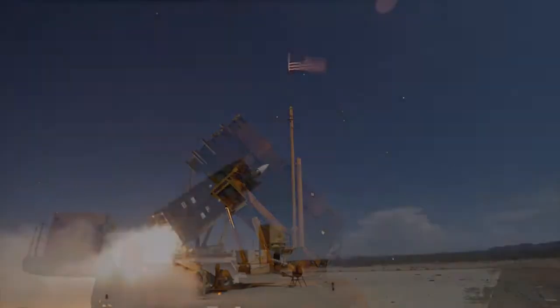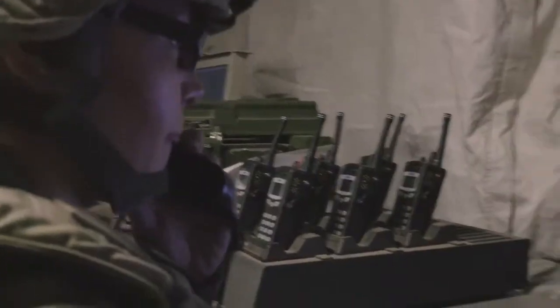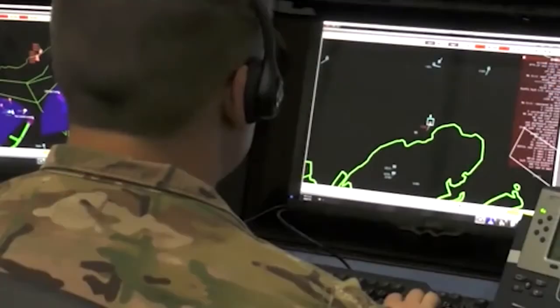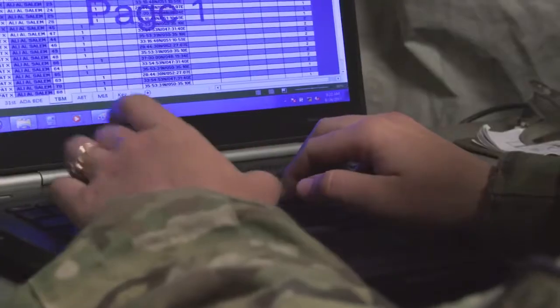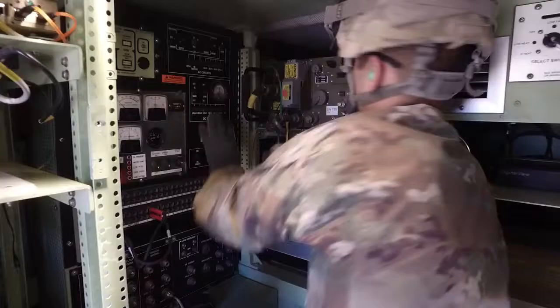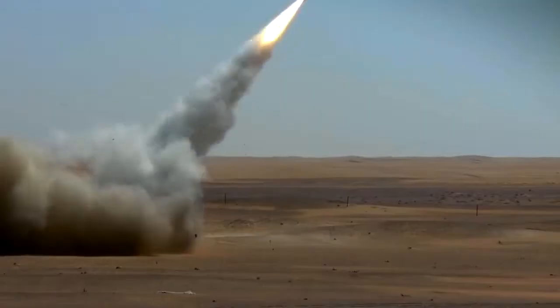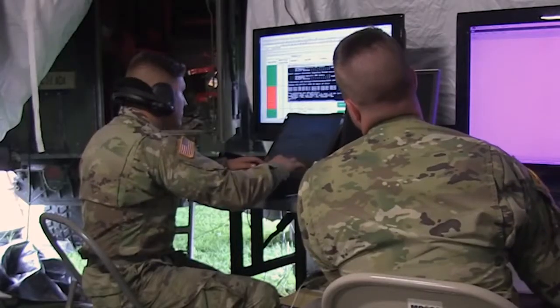The Patriot — it's the world's most advanced air and missile defense system. Evaluating and communicating critical information about incoming targets is the job of the Air Defense Enhanced Early Warning System Operator. Soldiers serving in this military occupational specialty play a vital role in air and space defense by identifying, tracking, engaging, and neutralizing enemy targets.